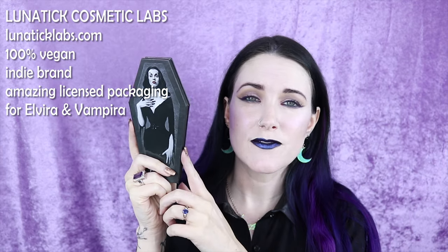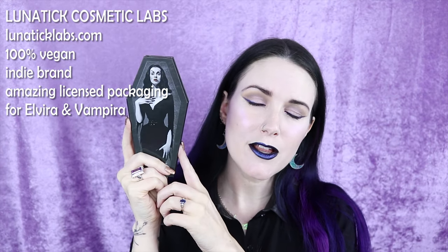Number twelve on my list is Lunatic Cosmetic Labs, and they make a lot of cool stuff that's officially licensed, like a Vampira palette and an Elvira palette. Their Book of Contour stuff is amazing because it's multi-purpose — you can use it for blush, contouring, or eyeshadow. They have a lot of great products, and some of their lipsticks are really nice. I love the color Bruja — it's like this perfect living dead girl color for me. They are 100% vegan and indie.